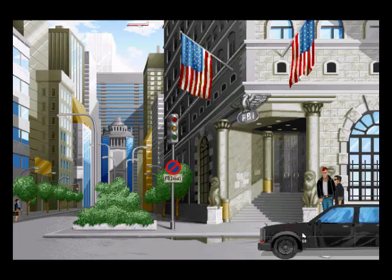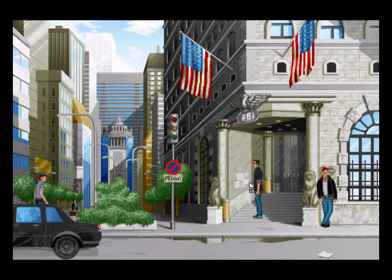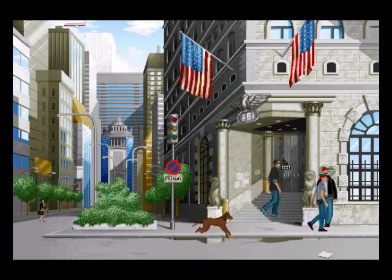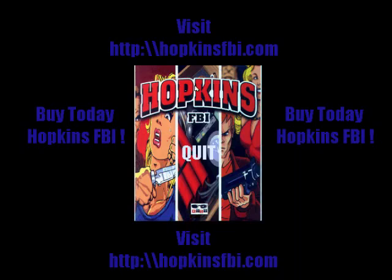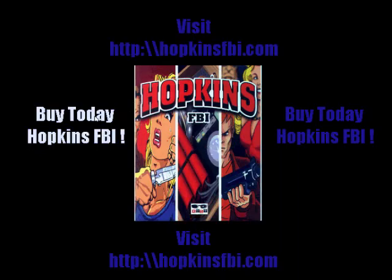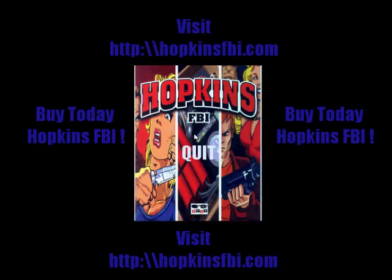I'm going to exit this demo and I hope you enjoyed what you've seen. If you want to see or play the full version, it's obviously out there — it is a strange game, that's all I can say. Anyway, we can visit HopkinsFBI.com and buy Hopkins FBI today. Thank you for watching — this was Hopkins FBI playable demo.